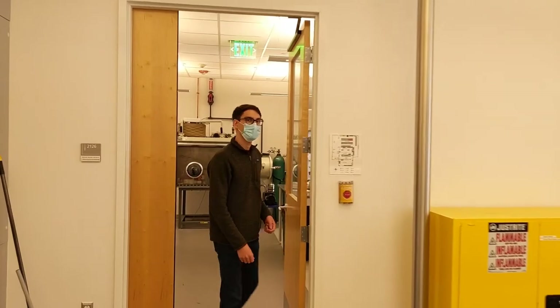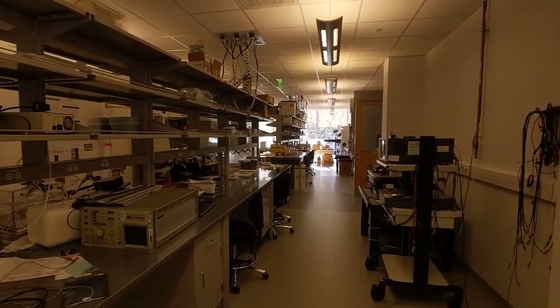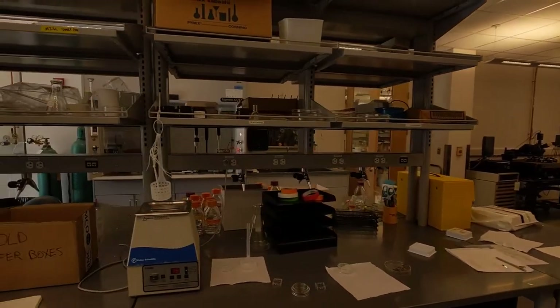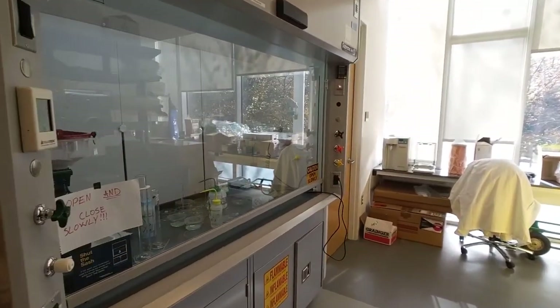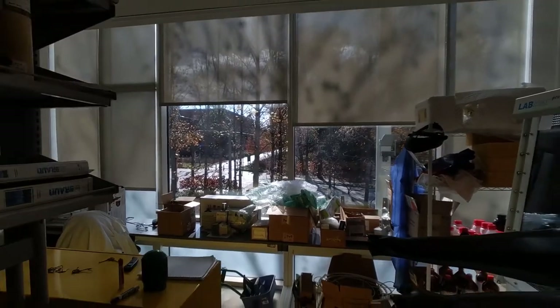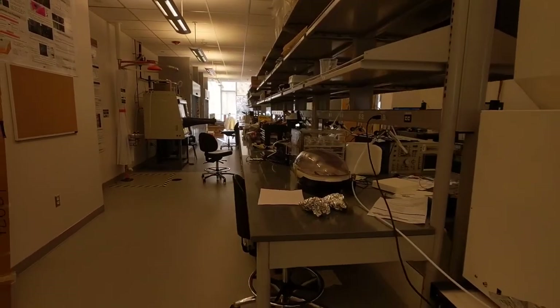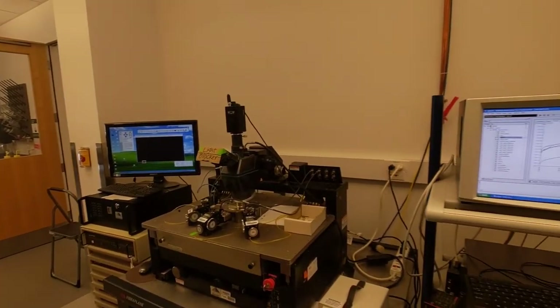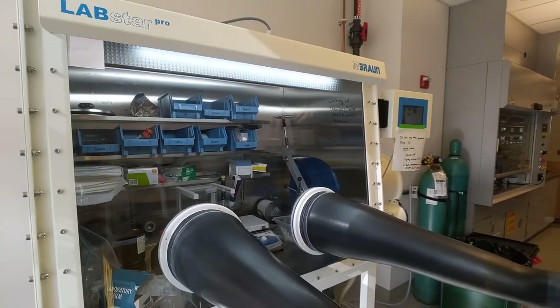Now we're in the Vogel lab. This is our second floor lab space, where we do all of our transferring of 2D materials, our electrical characterization using a Keithley semiconductor analyzer, and all of our biosensing experiments.